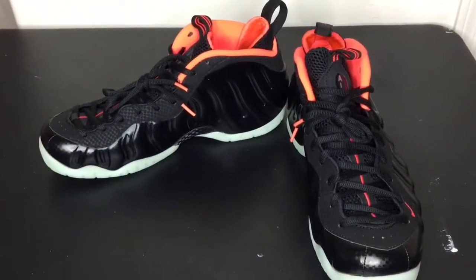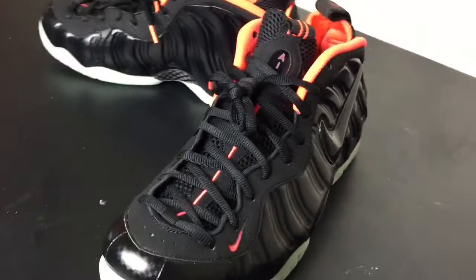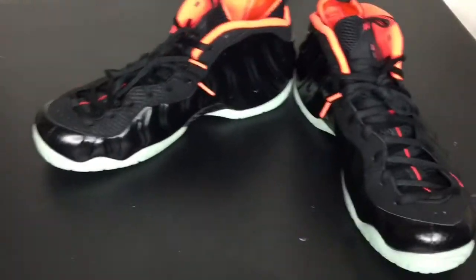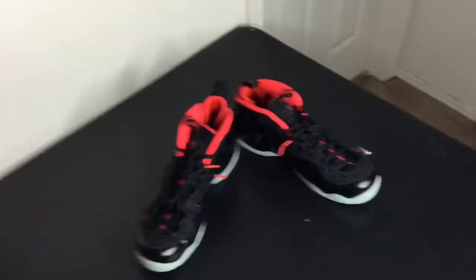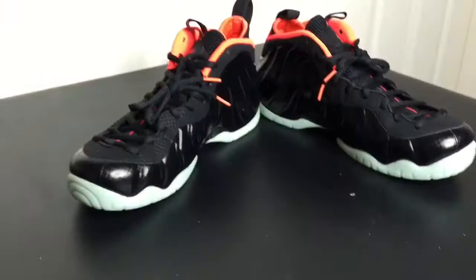My number 1 has to go to my Yeezy Foamposites. I wanted these shoes so bad. My money wasn't right at the time they came out and I had to pass up on them. A few months later, I had an opportunity to grab these guys online and pick them up. Just turn off the lights and see how the soles glow. My number 1 pickup is the Yeezy. Thank you for watching — subscribe, comment, you already know what it is. Peace.